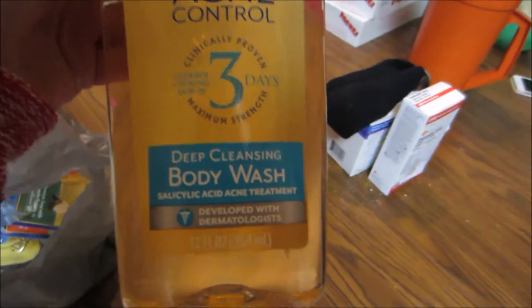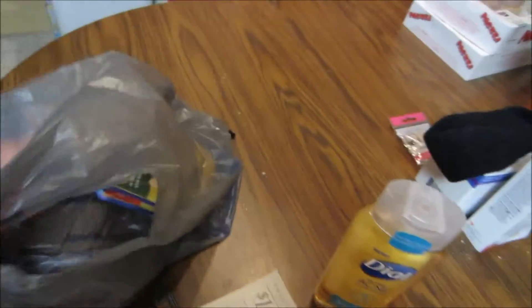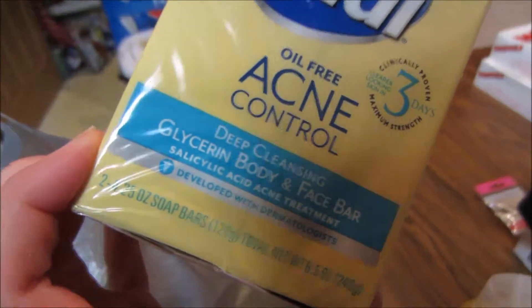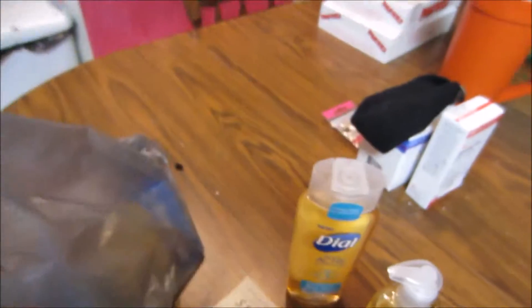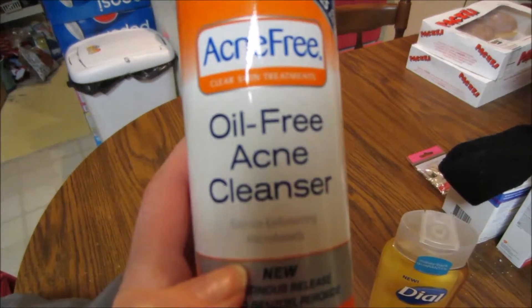I got this Dial oil-free acne control — this is the body wash. I got three different types from this brand: the body wash, the face wash, and the bar soap. You guys can see on there it says body and face bars. And then this Acne Free oil-free acne cleanser, which I'm excited to try out too.